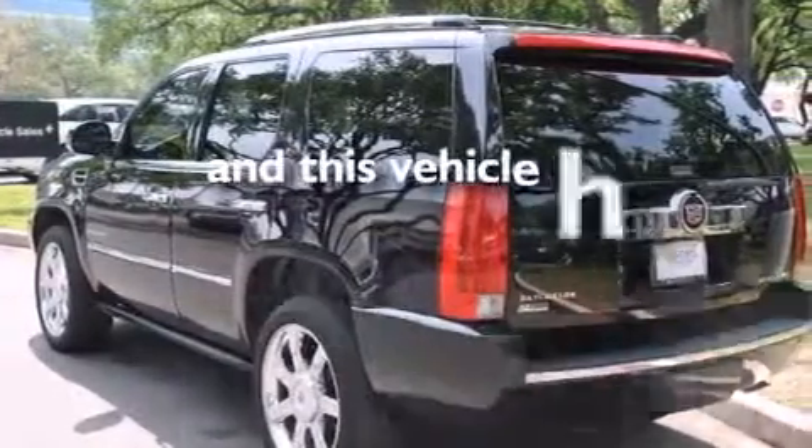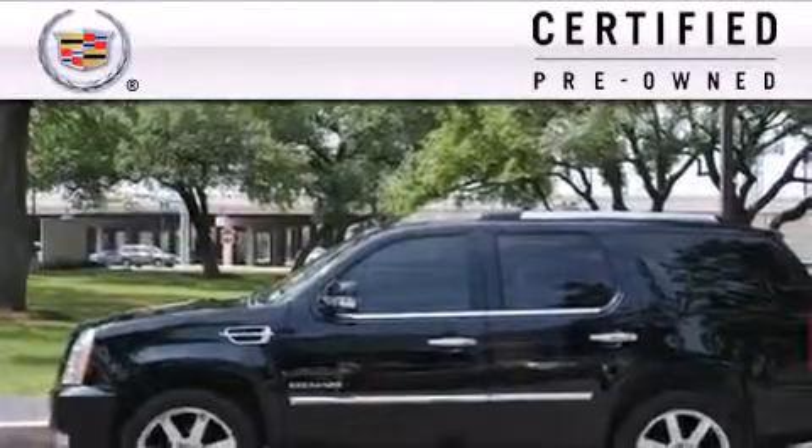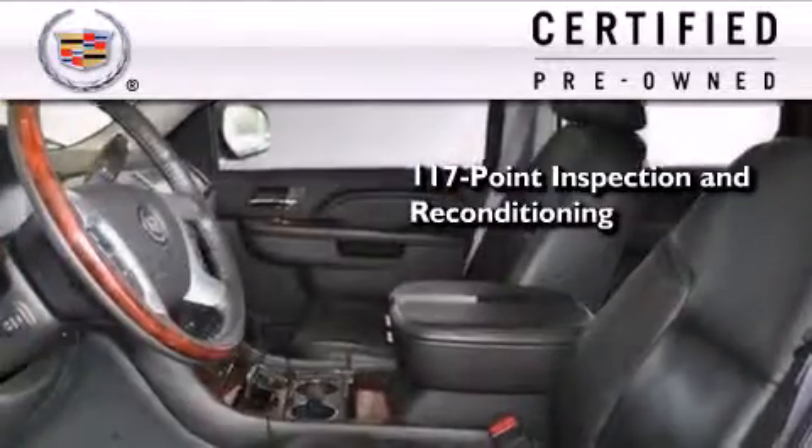This vehicle has fewer than 44,000 miles on the odometer. To get your full assurance that this Cadillac meets expectations for mechanical conditioning and appearance, it has been put through a 117-point inspection and reconditioning process.